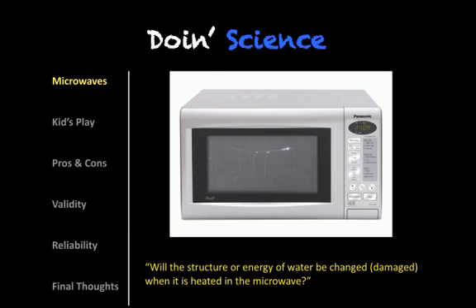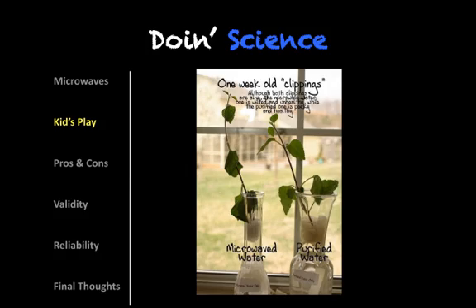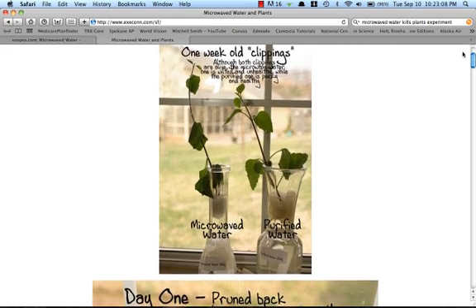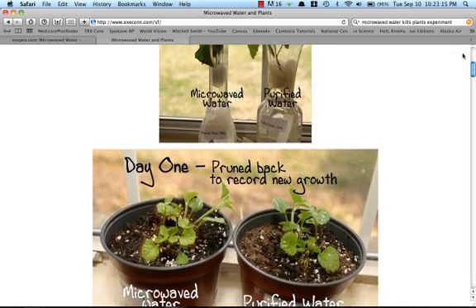You can do a quick search on Google and see lots of different websites featuring that question. This is what I call Kids Play. Section 2 of this podcast deals with an experiment that was done by someone's granddaughter. There was a science fair done in 2006, and this person's granddaughter wanted to test the effect of microwaved water versus purified water. I thought it was really cool because here's this young person trying to use science to answer a question.